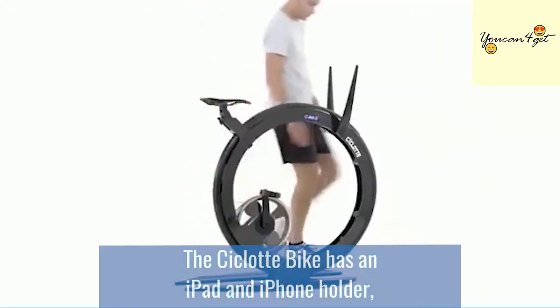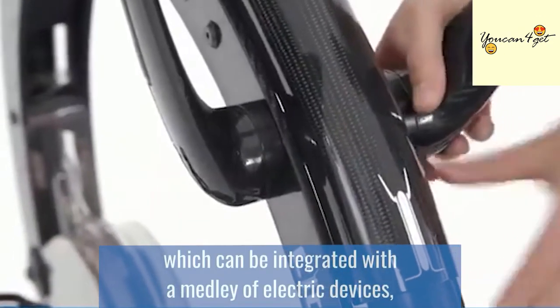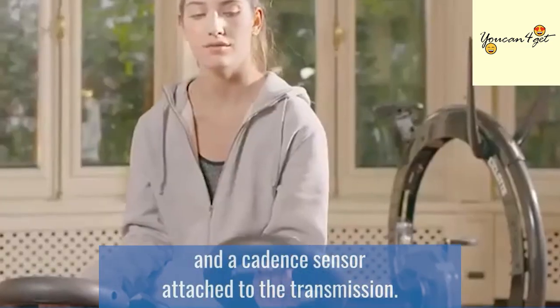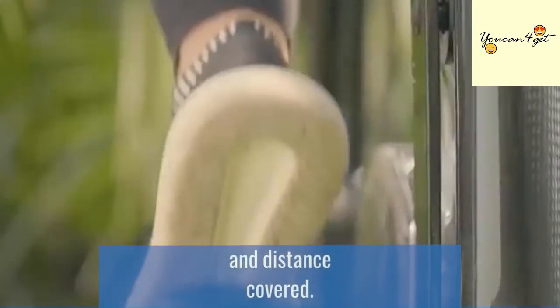The Ciclot bike has an iPad and iPhone holder, which can be integrated with a medley of electric devices, including a receiver connected with the mobile device and a cadence sensor attached to the transmission. This provides the current speed, average speed, and distance covered.